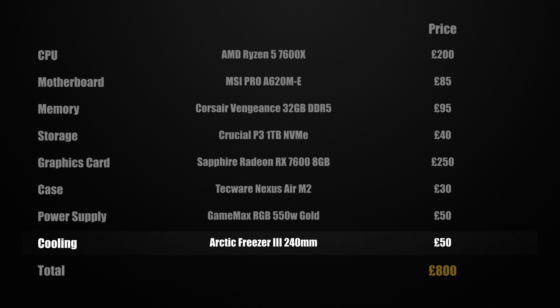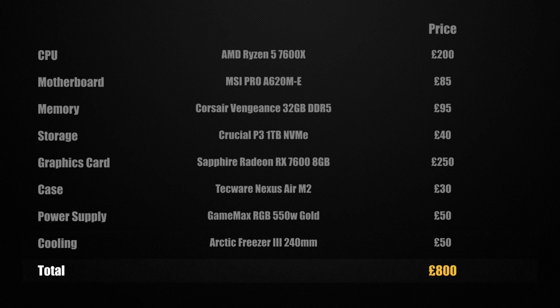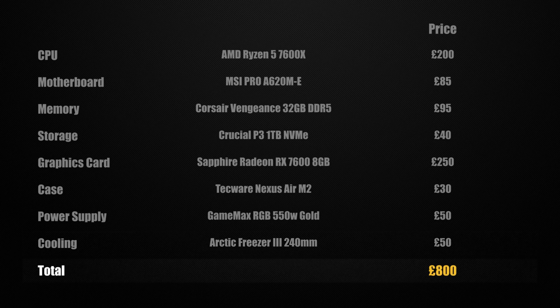That brings the grand total of this system to £800, which really doesn't seem that cheap at all. It goes to show what four or five years can do to component prices — this is probably around double what you would have paid for something of similar performance back then. Of course this system is a lot faster and a lot newer generation, so that's one thing systems like this have going for them. Prices have increased over the years but so has the performance, and these systems will perform way better than something from back then.